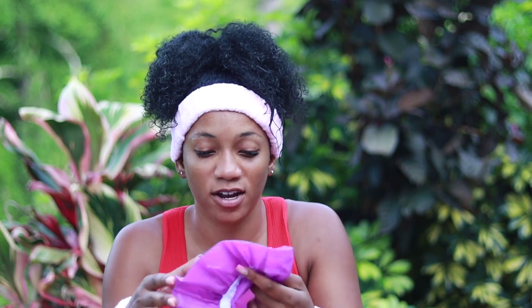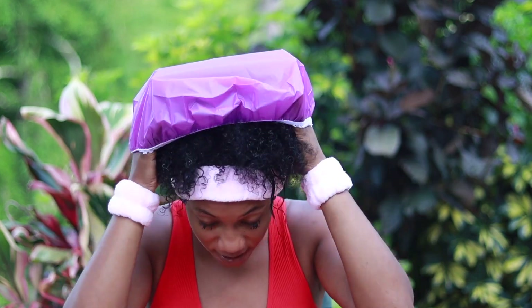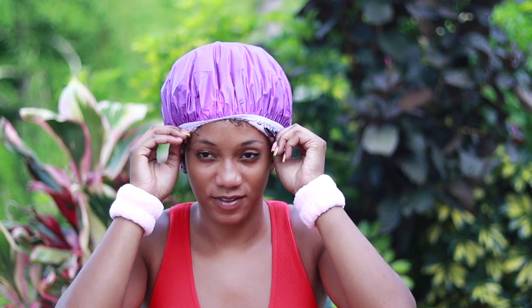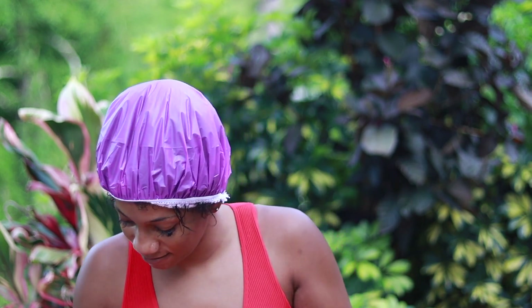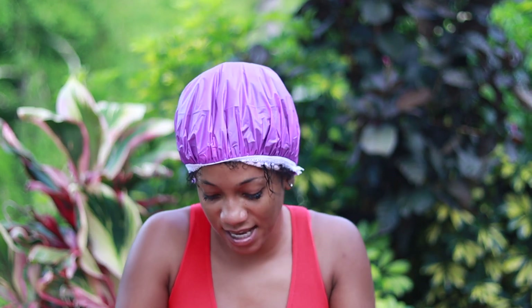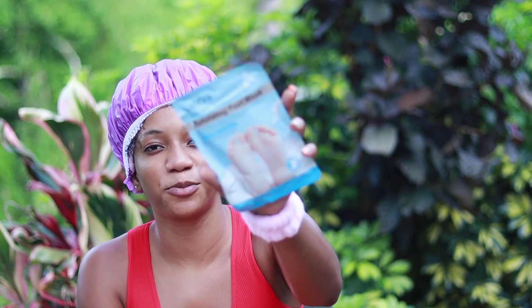I also bought a shower cap to check the quality. Everyone needs a shower cap, especially if you have hair. It's so cheap and thin, but it'll do the job. I have a thicker one at home, but this one can even work.